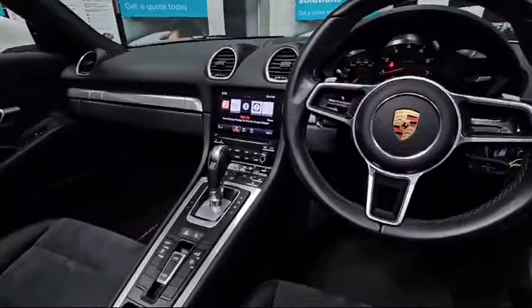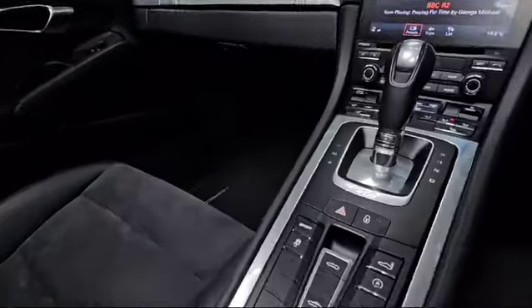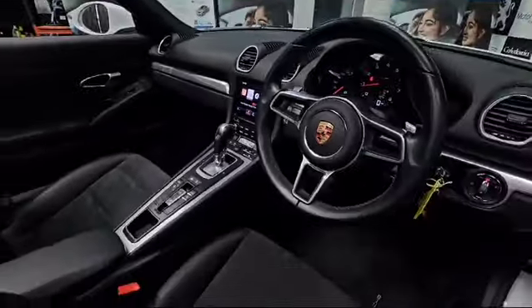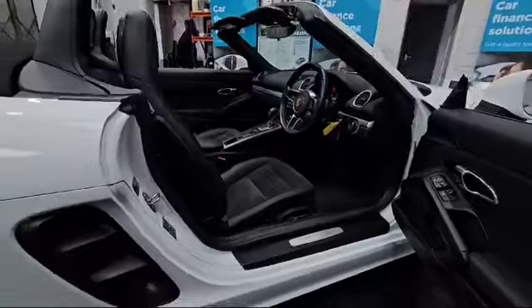Buy with confidence at Caledonia Vehicle Solutions. All our cars come with a minimum of six months momentum platinum warranty. Platinum means even more protection and peace of mind. Find out more at caledoniavehiclesolutions.co.uk